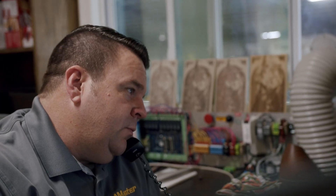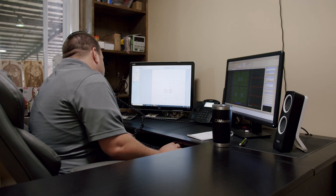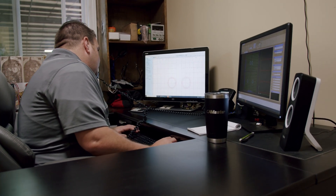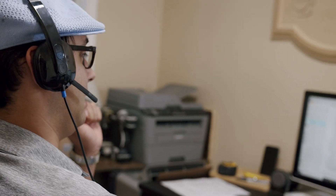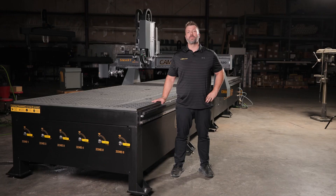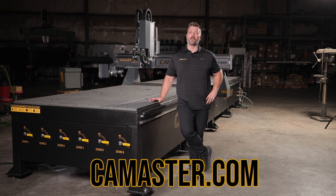All of our CamMaster machines feature lifetime technical support. We stock all of our parts right here every day and are able to connect to your machine from anywhere to quickly diagnose issues and provide resolutions. To learn more about these large format machines and the rest of our product lineup, please visit cammaster.com.